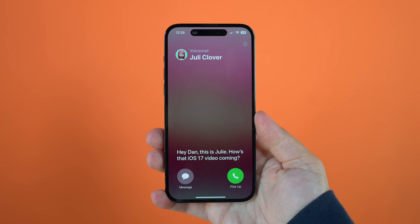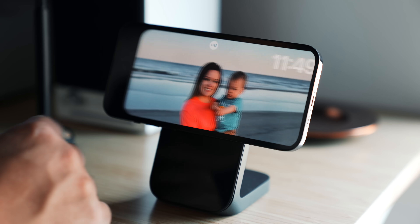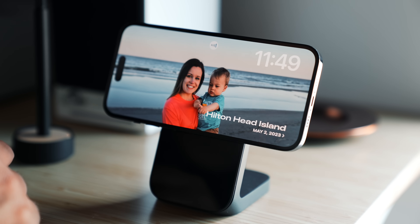iOS 17 is actually a pretty big update this year, so in this video I want to give you my top five favorite features of iOS 17.